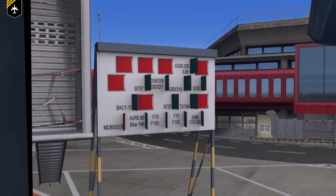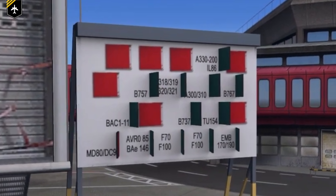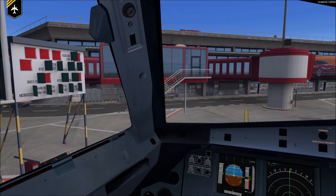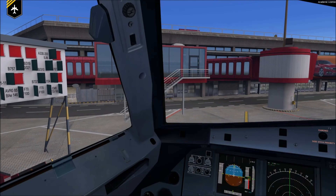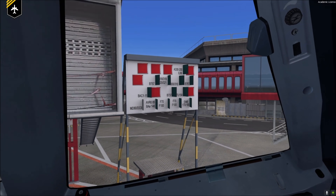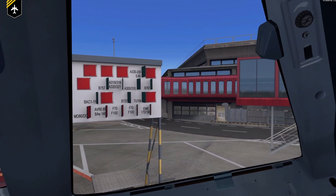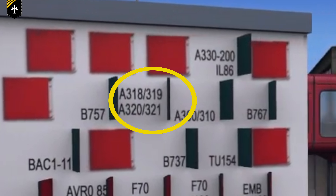Berlin-Tegel used to have an infamous retro PAPA system called the side marker board — a large board with different markings for different aircraft types, each with its own small panel. The panels were green on one side and red on the other. When you taxied onto the stand, you were facing the green side. Your stop position was reached when you could neither see the green side nor the red side. If you were seeing the red side, you had moved too far in. It's old but gold.